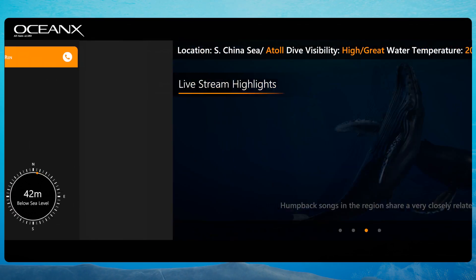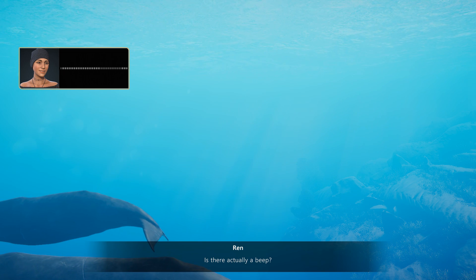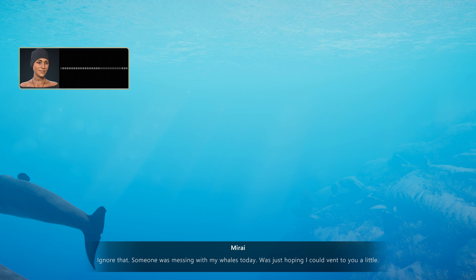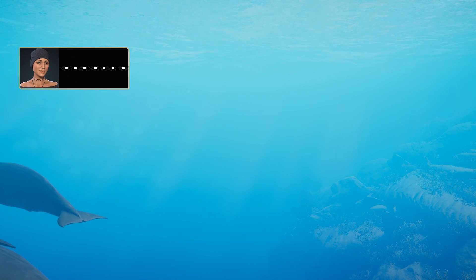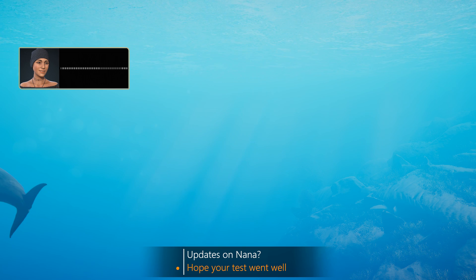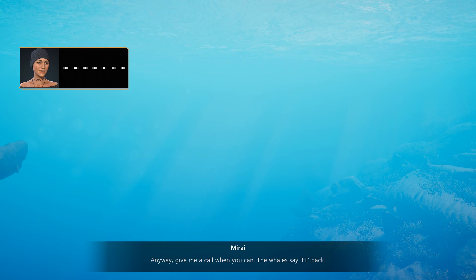Let's go ahead and call Ren. Hey, it's Ren, leave a message at the beep. Hey Ren, why is your phone off? You said this was a good time to call. Someone was messing with my whales today — I was just hoping I could vent to you a little. I hope your test went well. Updates on Nana — you know what, she'll let us know. It's important to remember the fullness of life. Hey, we had a whale-a-palooza today — anyway, give me a call when you can. The whales say hi back.